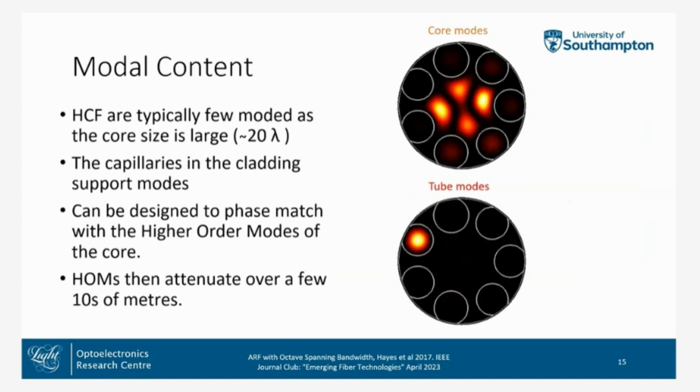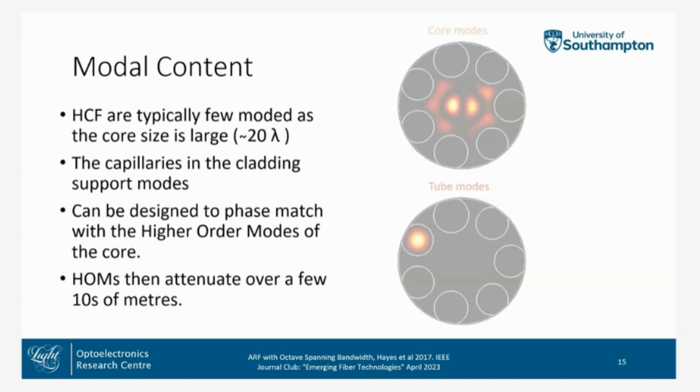HCF are typically few-moded because the core size is quite large. However, the capillaries in the cladding support their own modes. The dimensions of these tubes can be chosen to phase-match with the higher-order modes of the core. When those modes couple across, the tube modes — being right next to the jacket glass — are extremely high loss. So light couples from the core into the tube mode and is lost to radiation. After a few meters of transmission, we can have very clean single-mode transmission.